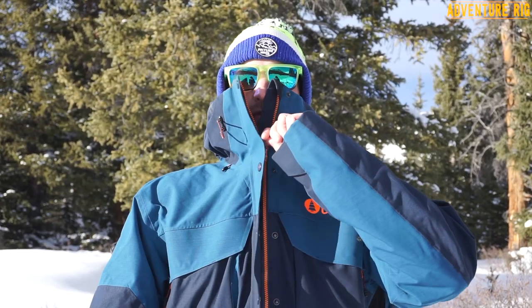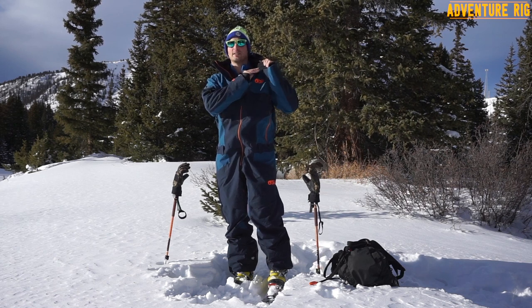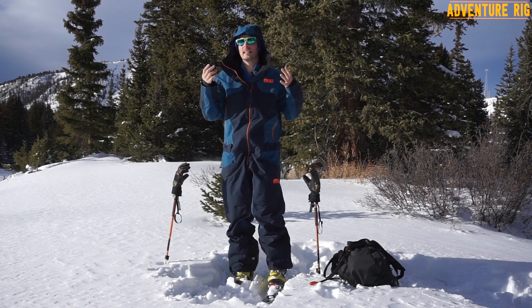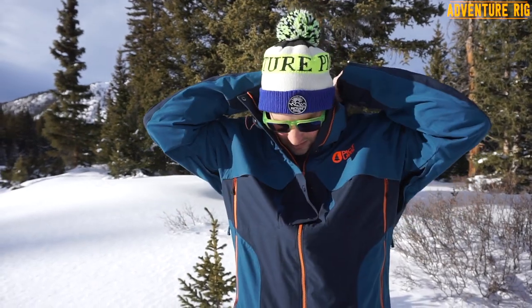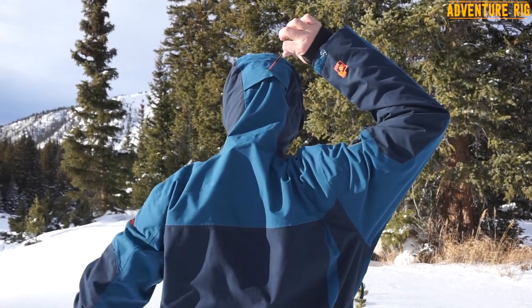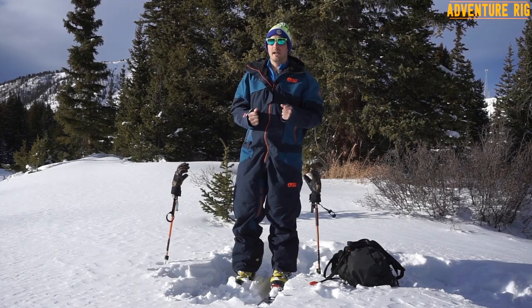Zipping this all the way up, you can see that I have great coverage across my entire face and they've also provided a nice fleece interior lining to keep it nice and soft. I've got skin like a baby — very delicate, I need it to be soft. The hood easily fits over any helmet, and on the back I do have adjustability to really tighten it down, which I like because out here skinning I took my hat off and was just wearing the hood. It was nice to be able to tighten that down and keep out all the blowing snow as we were going up.